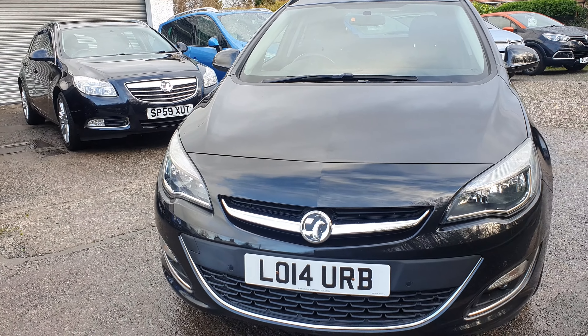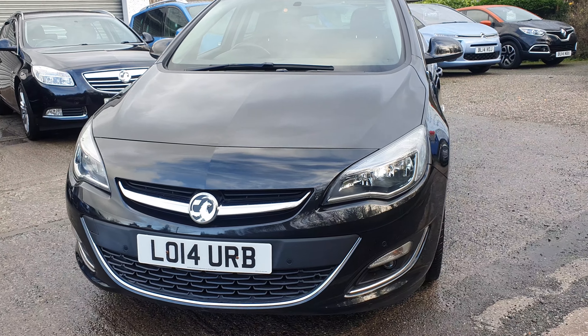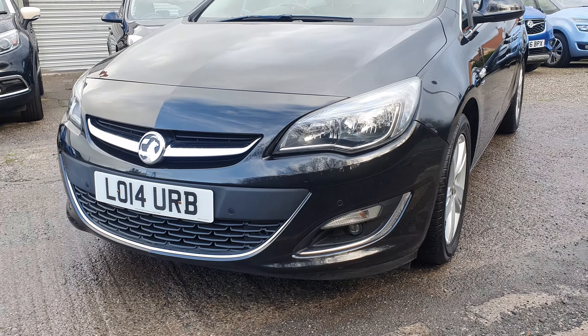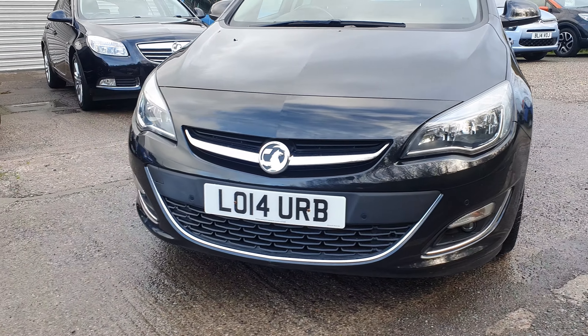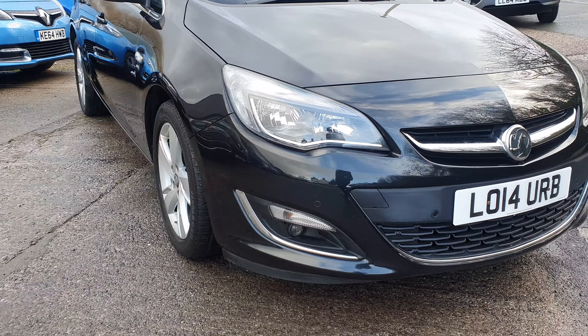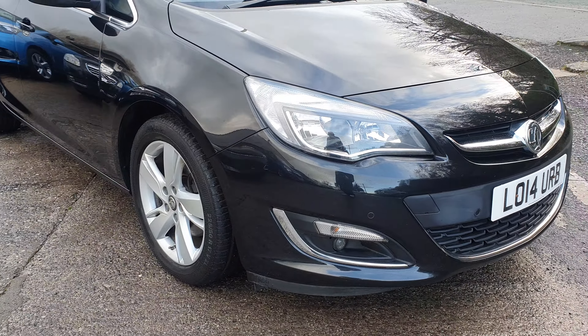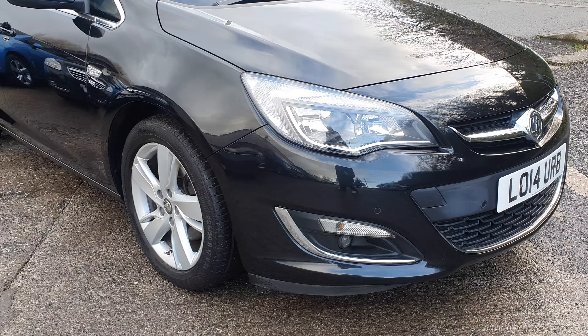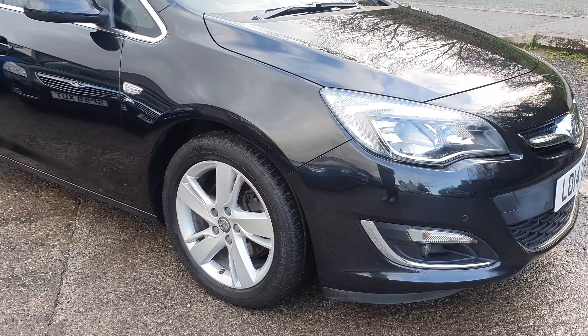A few little chips on the bonnet as per usual, and then a couple of small chips to the front bumper. All the lights are good — no cracks, no water ingress — and all the grilles are good.